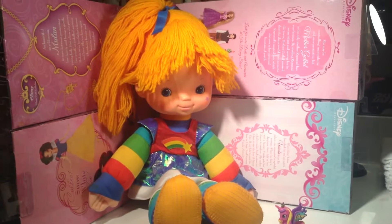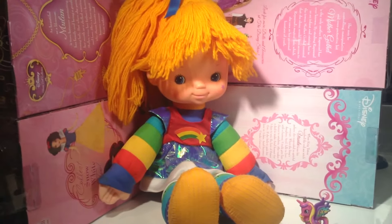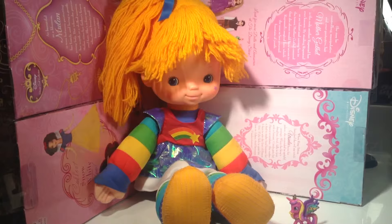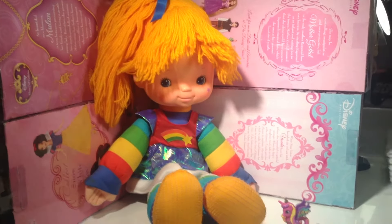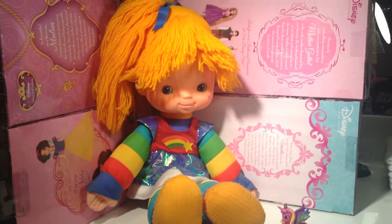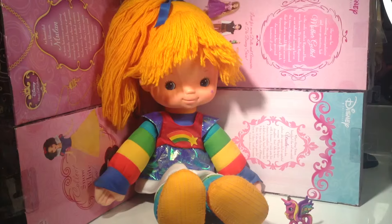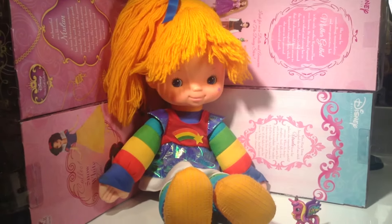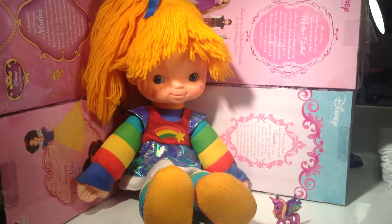Her name is Rainbow Brite, and for all you 80s babies out there from 1984 on, we know who Rainbow Brite is. For those of you who have never heard of her, she is the cute little girl who lives in Rainbowland, and she fills the world with rainbows, sparkles, and colors, along with her friends the Color Kids and her little cute friends the Sprites.